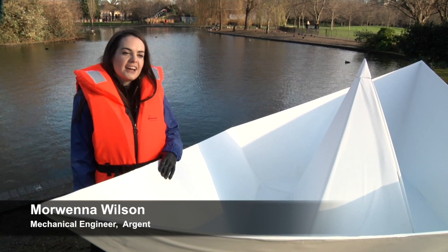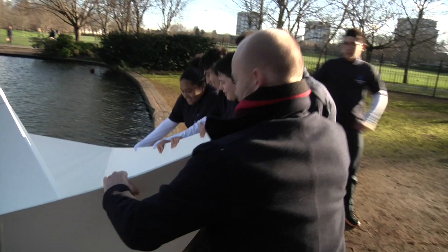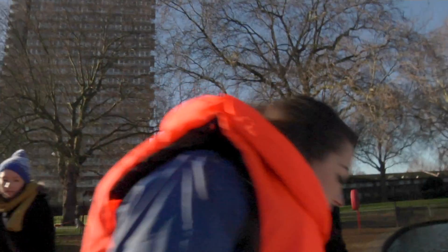I'm here today with the Big Bang Fair to launch this amazing origami boat and I'm really excited about it. I have every confidence that it's going to float because it's been designed by engineers.